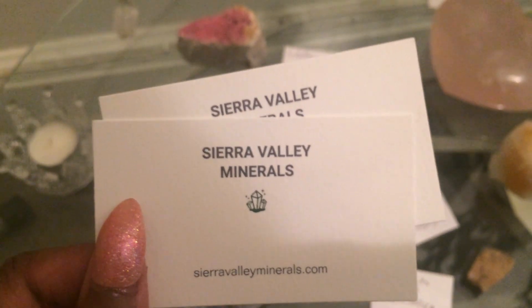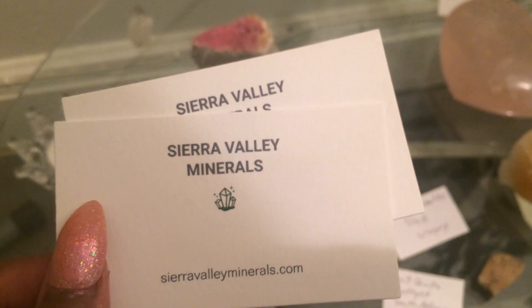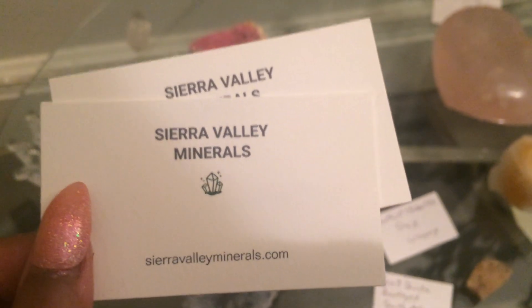So let's get started. What I like about this company is the prices are good, because the last company I ordered from I was not happy with their service — that's a long story.